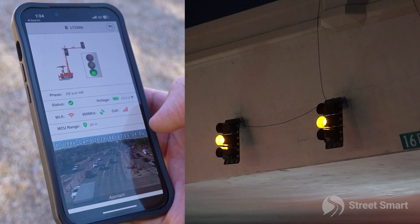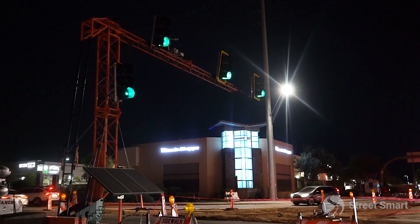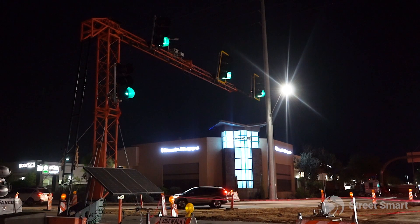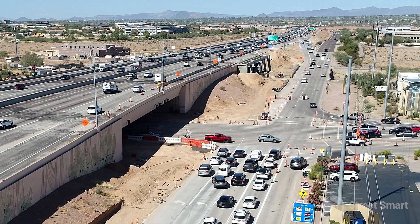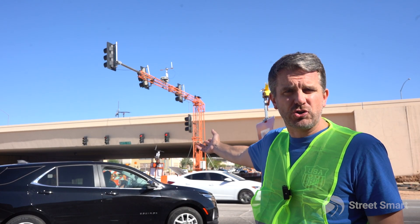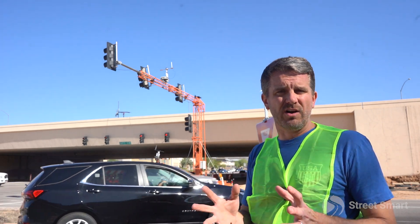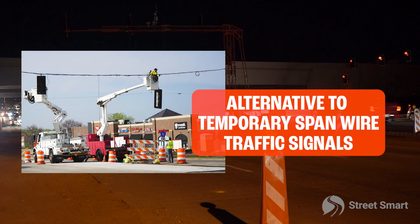We were able to quickly deploy this system — we had it up and running in a matter of a couple days. There's no pole, no hole to dig, no electricity, no permitting. This just shows you how quick and simple portable traffic signals, whether it's a large truss like this or even a trailer, can be a direct replacement for traditional wooden pole temporary traffic signals.